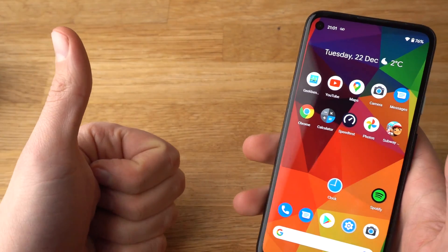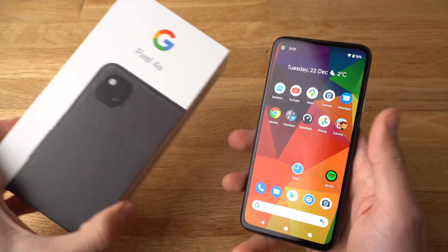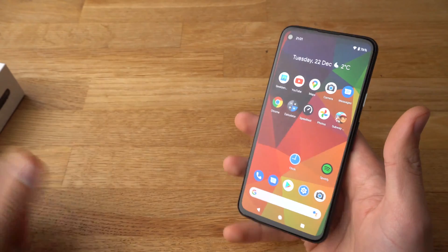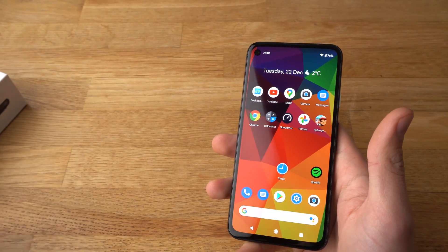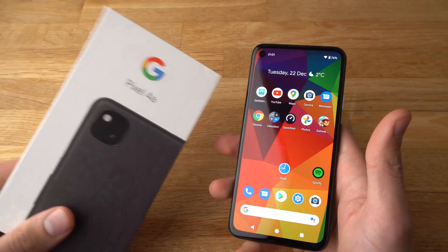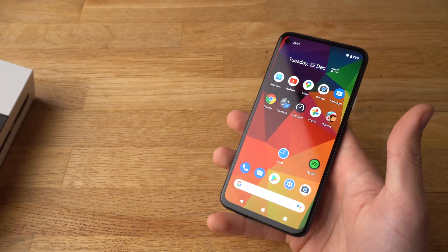If you found this video helpful, make sure to hit the like button. If you have any other Pixel 4a questions, leave them in the comments below and I'll get back to you, or even make a video about it. If you want to see more videos about the Pixel 4a or other Pixel phones, make sure to subscribe — see you.